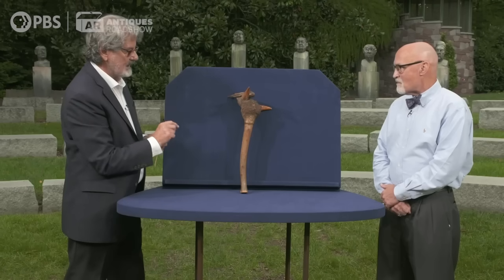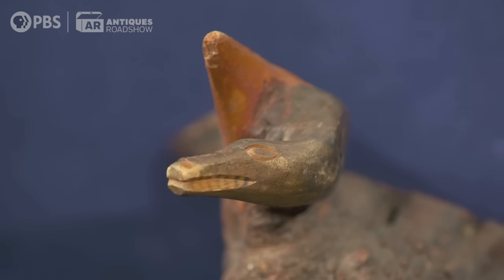Lizards and salamanders are very important because they inhabit two domains — they can both be in the water and on the land.